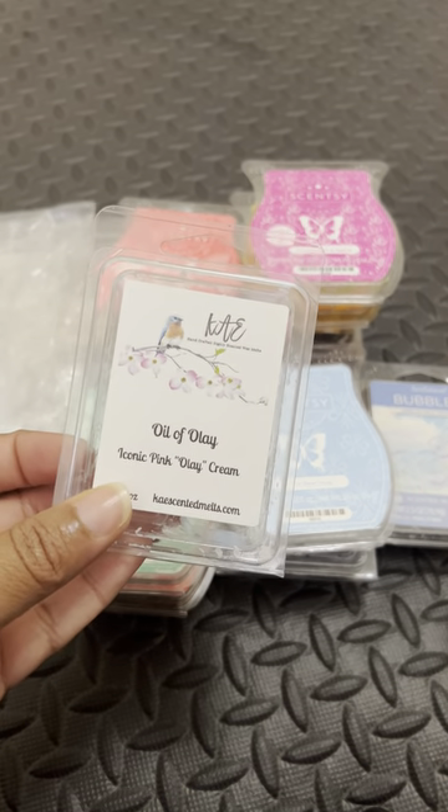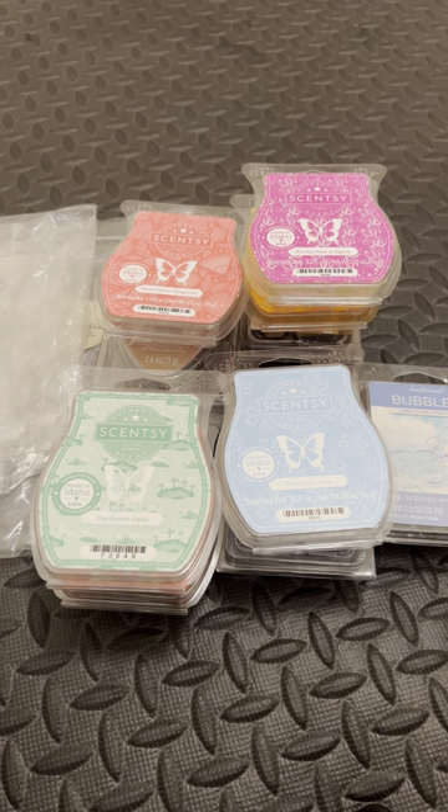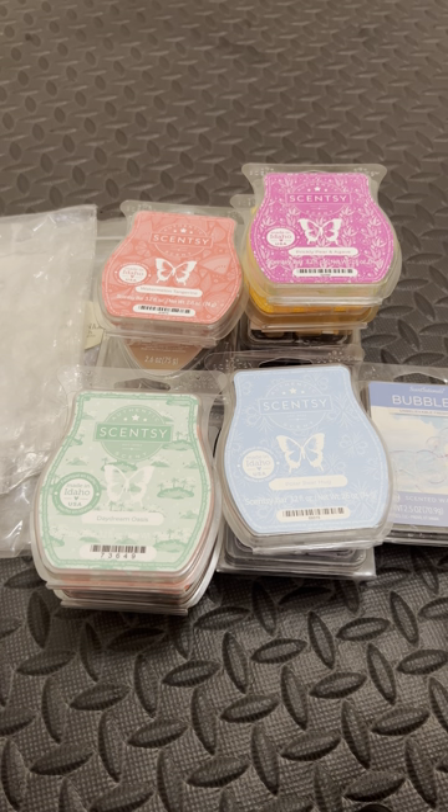Here we have Oil of Olay. If anybody is ever interested in ordering from K's, she is having a 25% off sale in August — check in the group because I don't want y'all to quote me on the dates. I did see the post today. I haven't bought wax, but I might just order just a couple clams, maybe no more than ten. There are some things I wanted to restock on. Oil of Olay is definitely one of them — it's very pretty and feminine. Great for the bedroom and the bathroom.